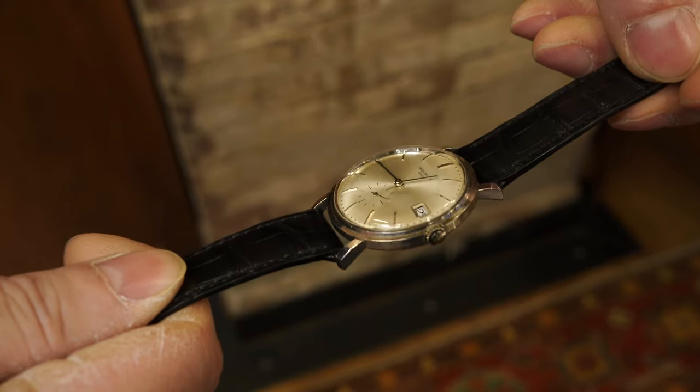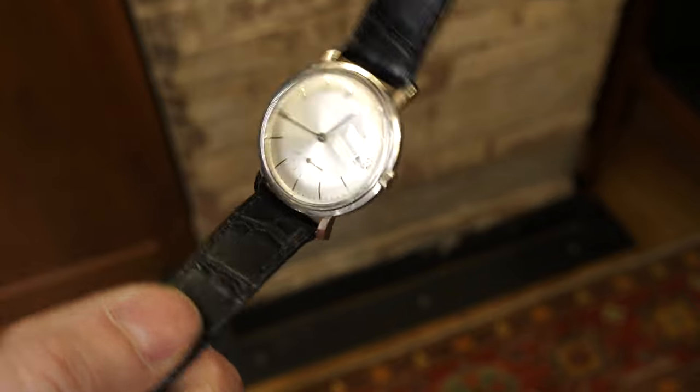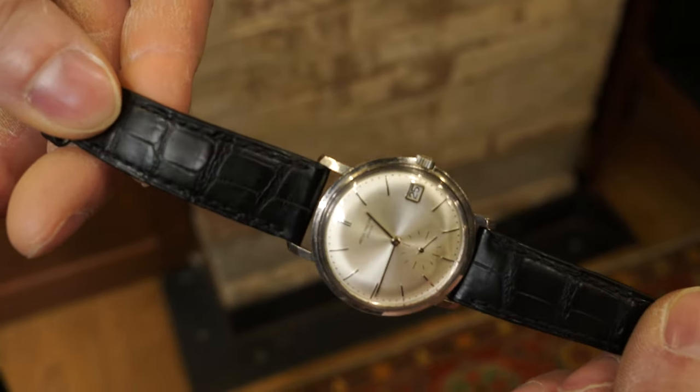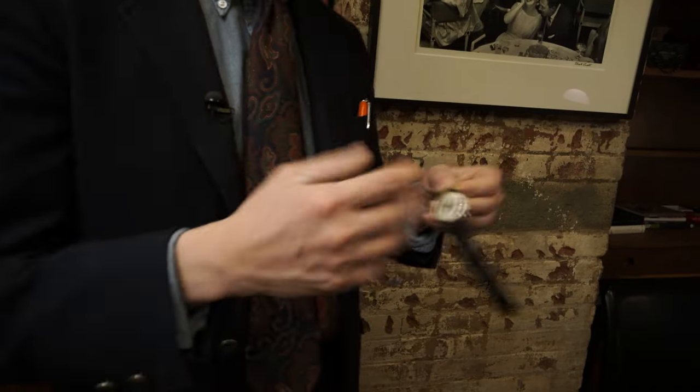Plus, this is a cool little detail: the crown is also inset into the bezel slightly, which makes it a little bit more subtle and cleans up that line on the edge of the case. I think it's a super cool detail.